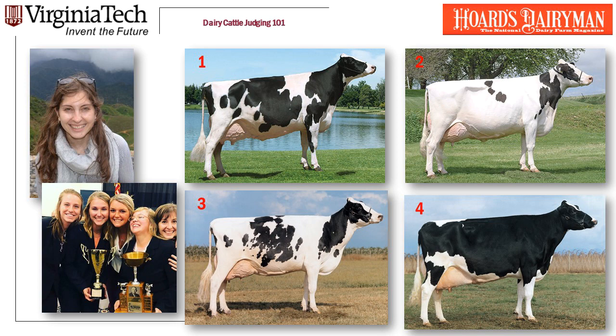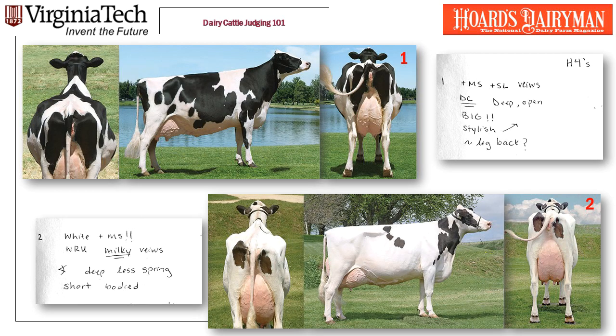So I gave Leah this class of Holstein cows and asked her to take notes on it. Cow number one: she wrote plus MS, plus SL, veins. DC with a double underline, meaning that cow is really, really dairy. She's deep, she's open, she's big, she's stylish — meaning she looks like she's going to go in the show ring. That little upward slanting arrow means the cow walks uphill; her front end is higher than her hind end. And then there's that squiggly mark — leg back, question mark — so maybe her legs are behind her just a little bit.